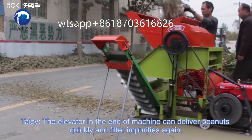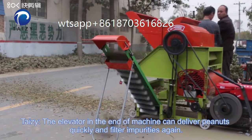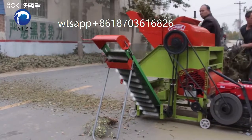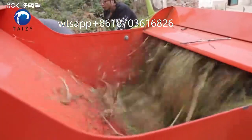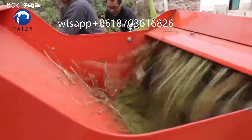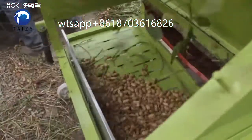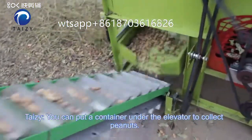The elevator at the end of the machine can deliver peanuts quickly and filter impurities again. You can put a container under the elevator to collect peanuts.